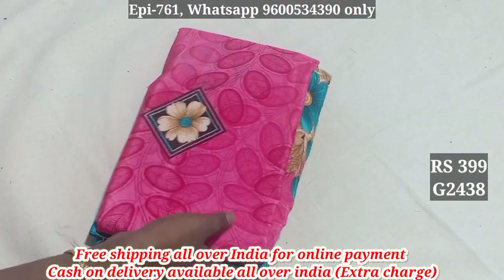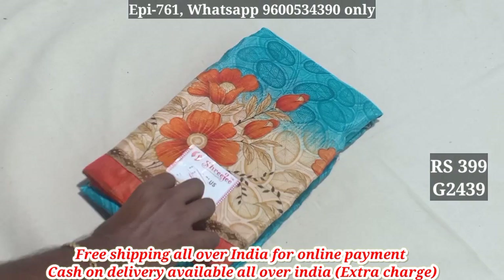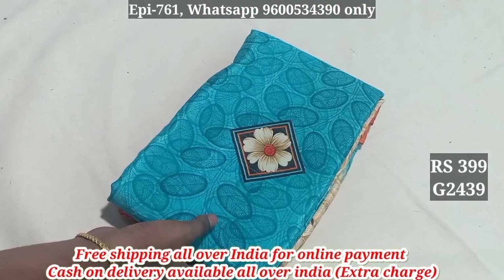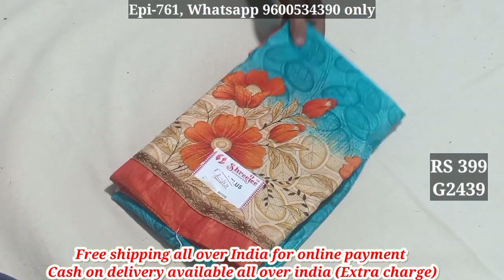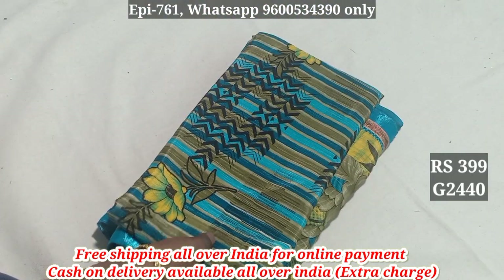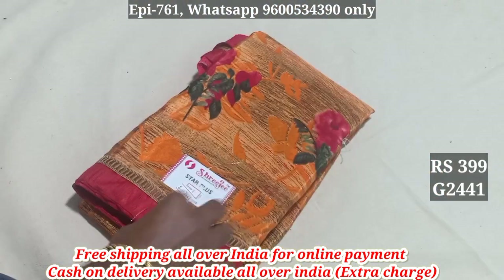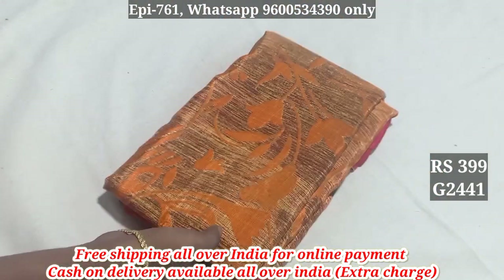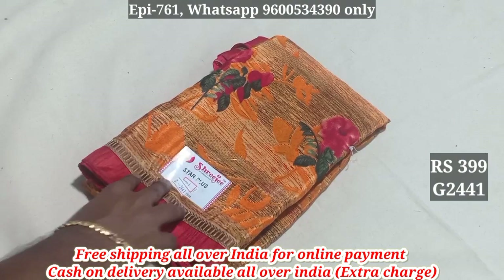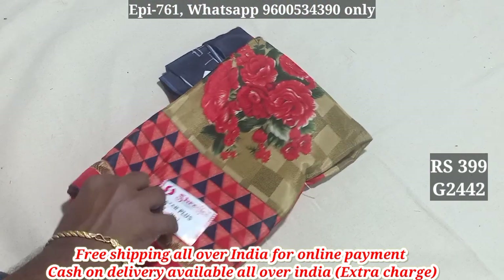2438. 399 - all over India free shipping. 2439. 2440. 2441. 2442.